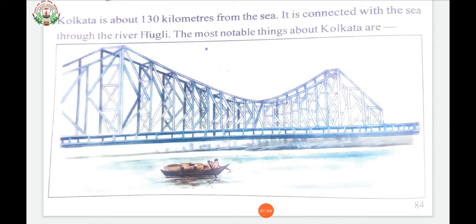Kolkata is the capital of India's West Bengal state. Founded as an East India Company trading post, it was India's capital under the British Raj from 1773 to 1911. Today, it is known for its grand colonial architecture, art galleries, and cultural festivals. It is also home to Mother House, headquarters of the Missionaries of Charity, founded by Mother Teresa, whose tomb is on site.